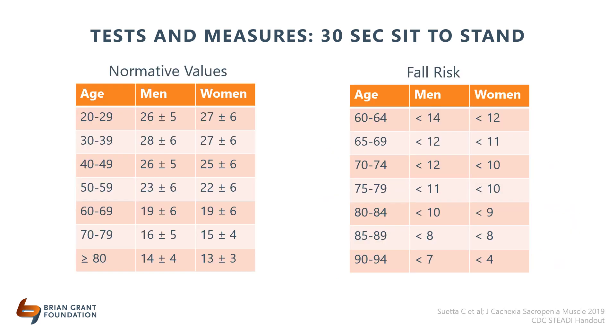Here are some values of what your client should be able to do across a wide range of ages. Many of my clients can improve on this test within a month or two of practice and they notice an improvement in simple activities such as getting on or off the couch or toilet. You can also see the more repetitions they do, the less likely they are to fall.